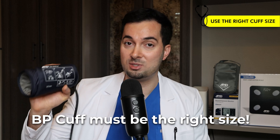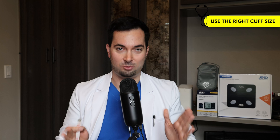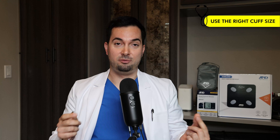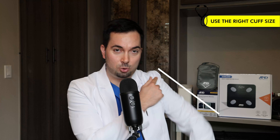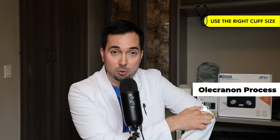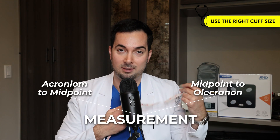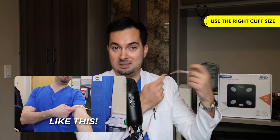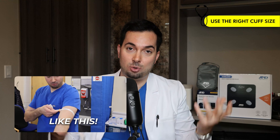To avoid this, you must make sure your blood pressure cuff is the right size. You'll need a simple tape measure. First, find your acromion process — the bony bit at your shoulder — and measure down to your elbow, the olecranon process. Divide that measurement by two to find your midpoint, then wrap the measuring tape around your bicep at that midpoint to get your arm circumference.